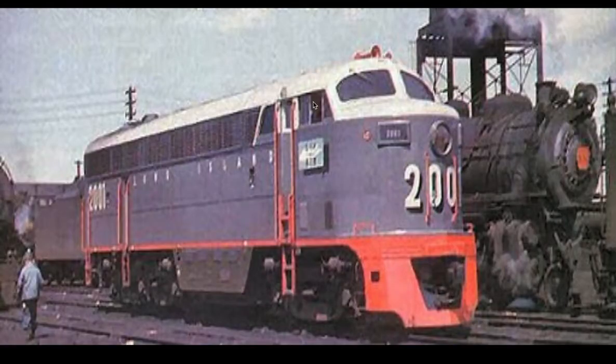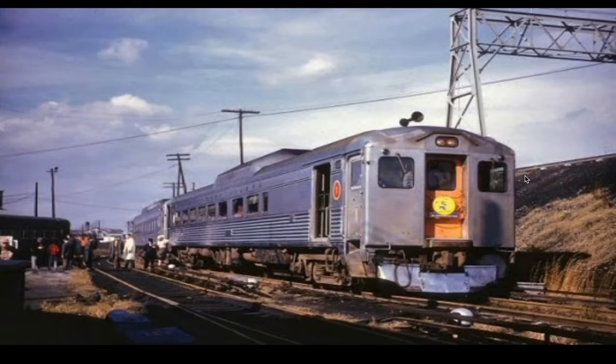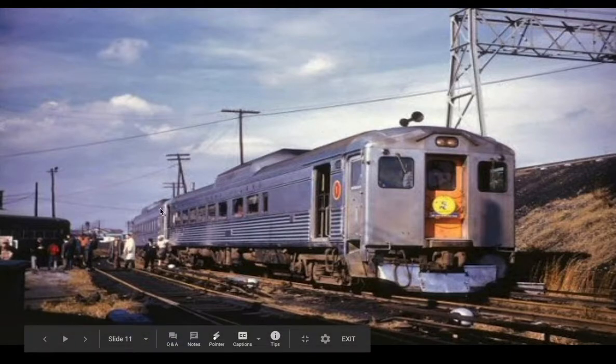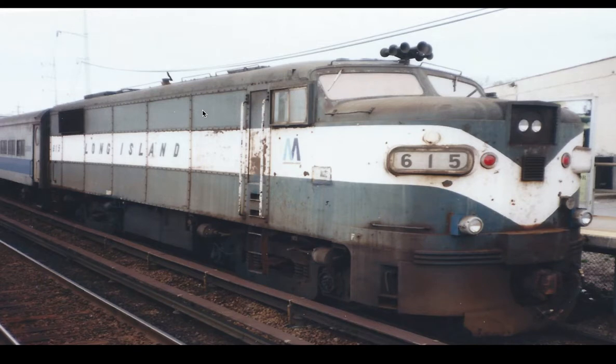Seen in the background is another G5, right there. This is, I believe, at Jamaica or Morse Park. They also did buy a small fleet of RDC Buds for the railroad, for short shuttle service on less-used branches. They also had Alco FAs, F-A2s, like this.